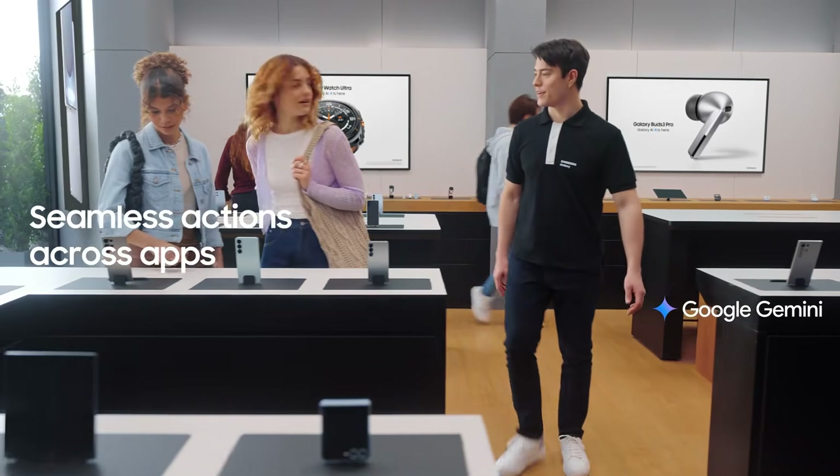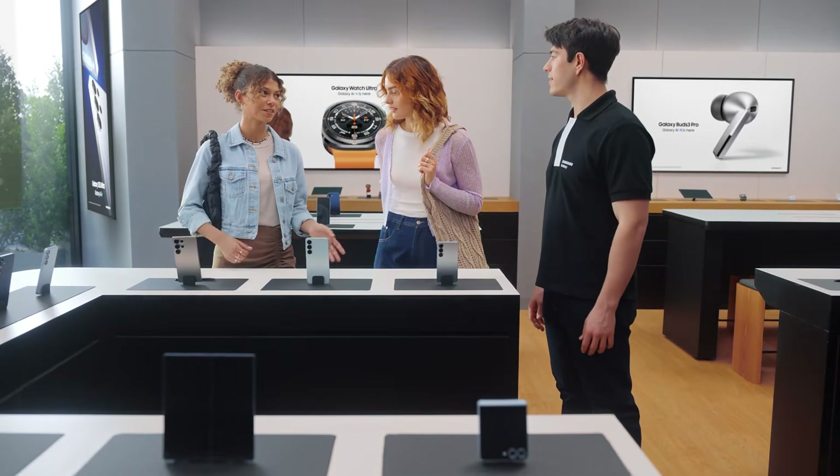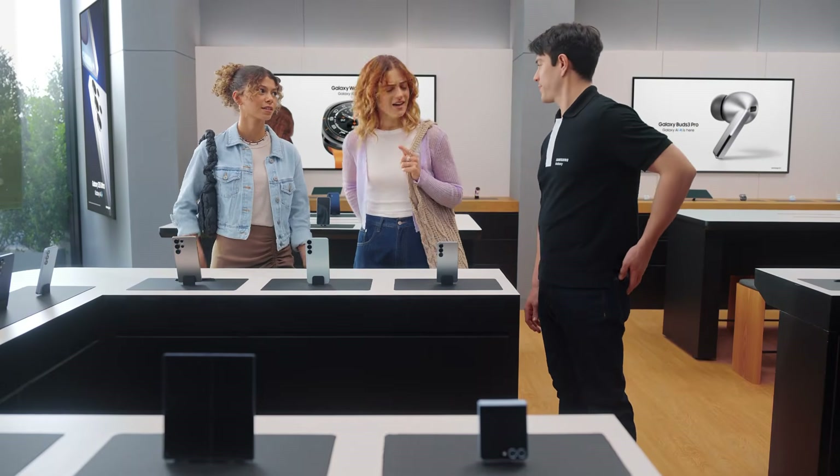Hey there, you finding everything you need? We love how these look, but we're curious about the new features. Can you show us what's changed? Of course. This is the new Galaxy S25. There's a lot I can show you, but let's start with the basics.